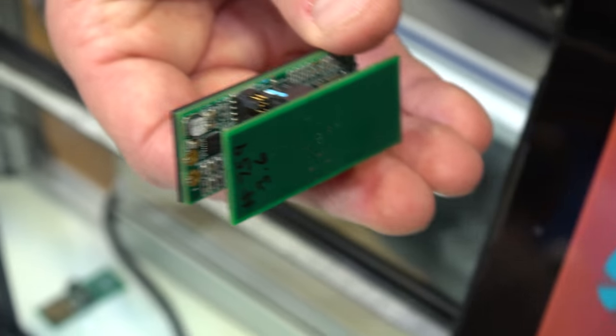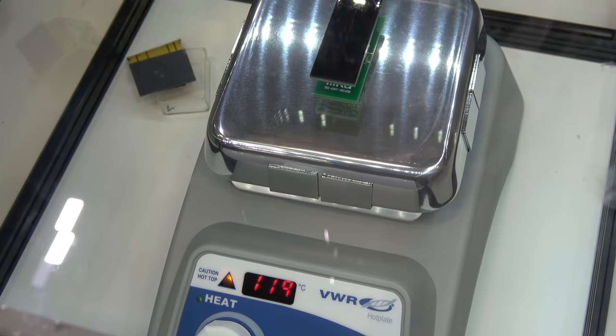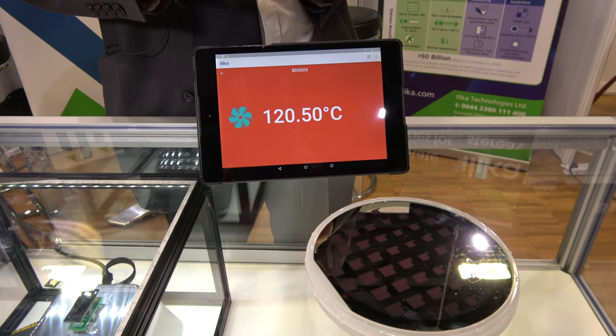The device includes electronics and temperature sensors, and the data is sent to a tablet through Bluetooth. What you really want to look at is down here — the same device on a hot plate at 120 degrees, and it's still operating quite nicely.